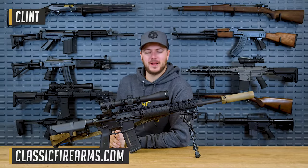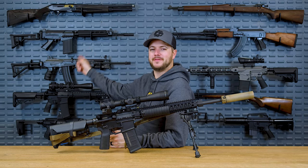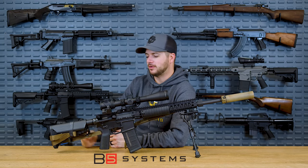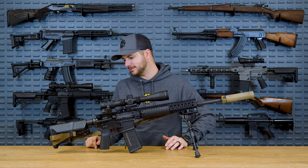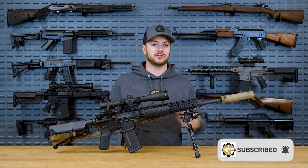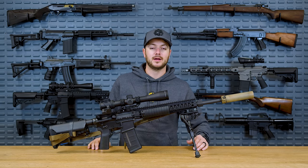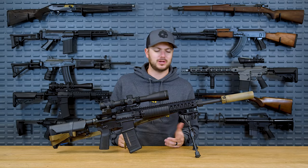Welcome back everybody. Clint here today with Classic Firearms, here to talk about our next manufacturer review. Since we're giving away the Daniel Defense Mark 12 with the B5 Systems stock on it, why not talk a little bit about B5 Systems? Founded in 2008, they do more than just stocks and grips and other types of AR accessories like trigger guards. They're also in aerospace technology and general contracting. They've worked with Sig Sauer, Lockheed, Boeing, and all sorts of other aerospace technologies, which is pretty cool.